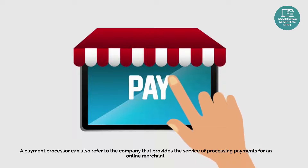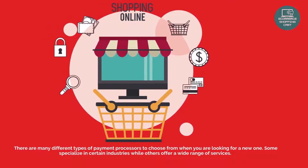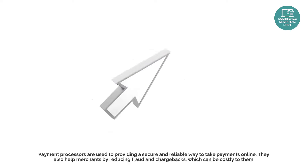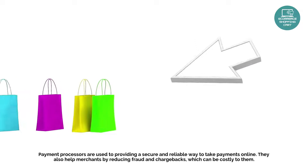A payment processor can also refer to the company that provides the service of processing payments for an online merchant. There are many different types of payment processors to choose from, and some specialize in certain industries while others offer a wide range of services. Payment processors are used to providing a secure and reliable way to take payments online.